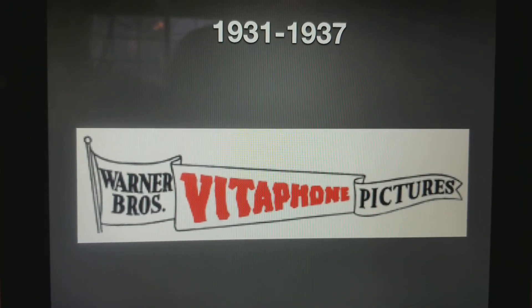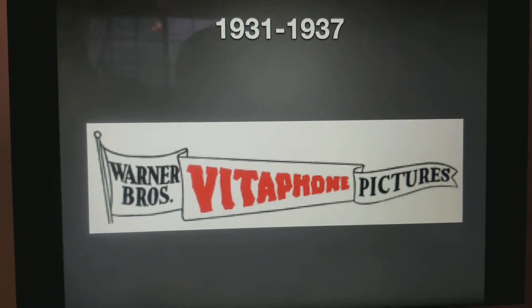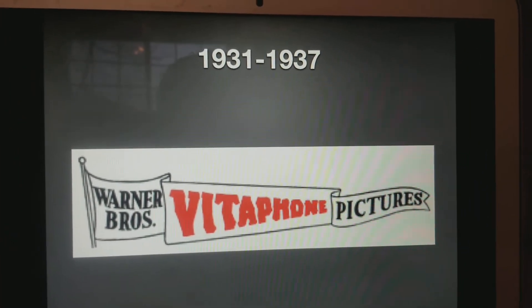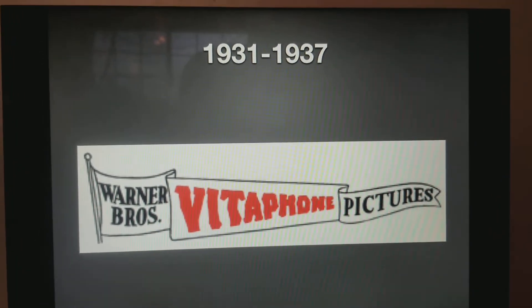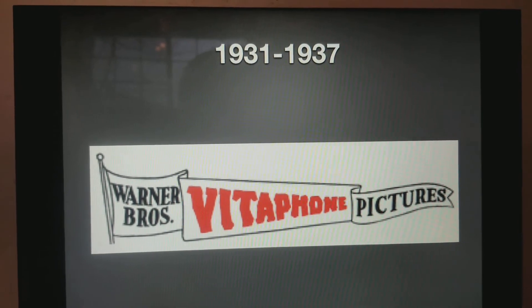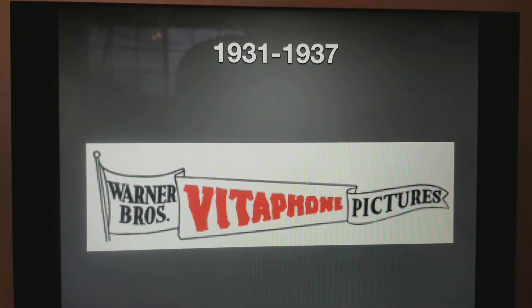1931 to 1937. As you can see, the ampersand was removed, compared to that previous logo. And the word Vitaphone is in red. Therefore, it says Warner Bros. Vitaphone Pictures.